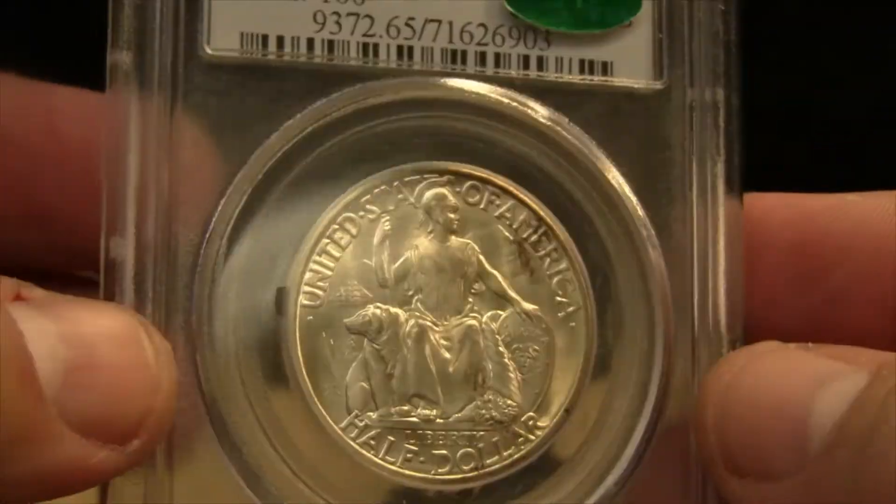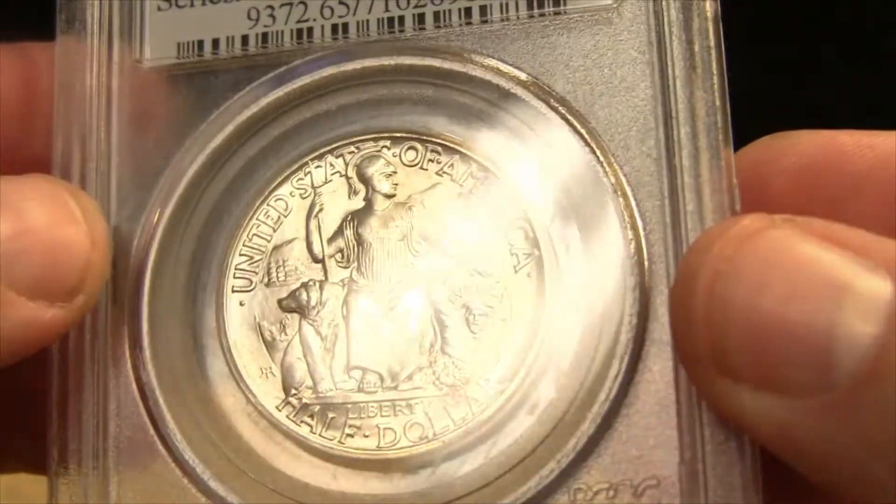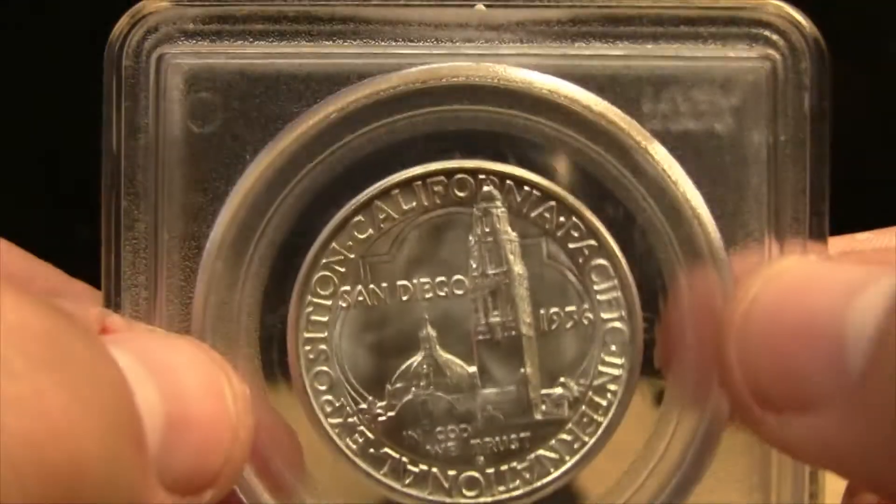Beautiful coin. Easy coin to pick up in good condition for your collections — and another one off the checklist.